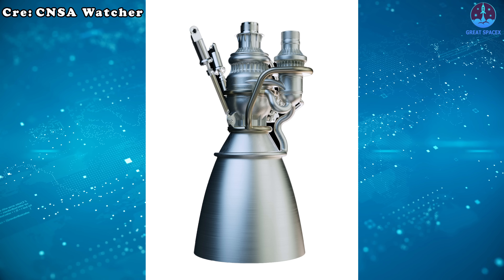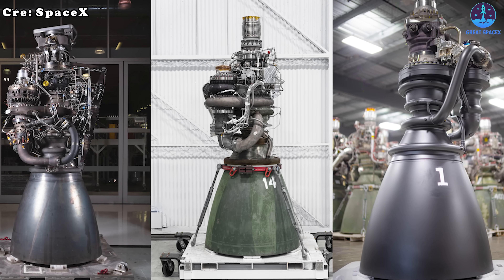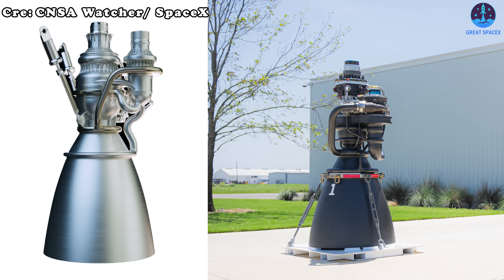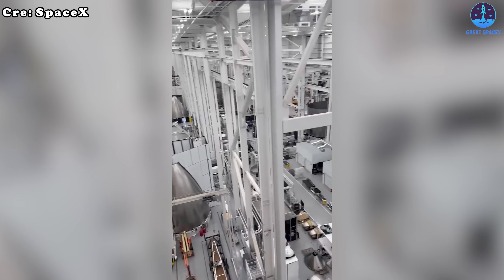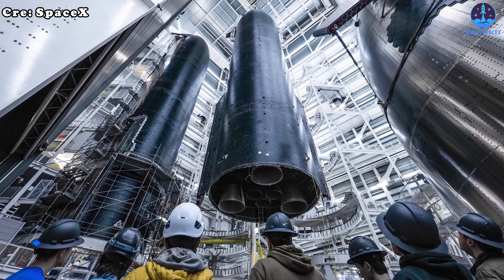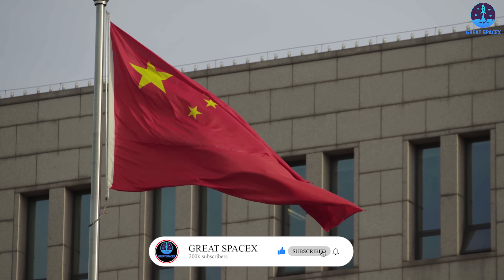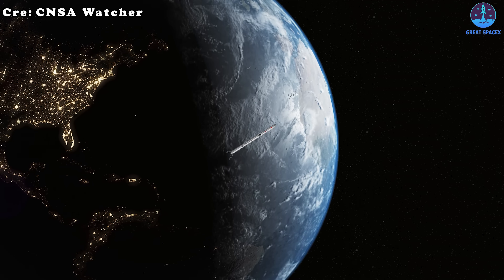China, however, has attempted to bypass this entire process by directly copying the Raptor 3 without investing the years of development and testing that SpaceX went through. This raises a critical question: do they truly understand the technologies they have copied? The more their engine resembles the Raptor 3, the greater the doubts about whether they comprehend its inner workings. Without that deep understanding, failures are not only possible but likely — and once failures occur, private companies in China may find themselves unable to recover quickly.